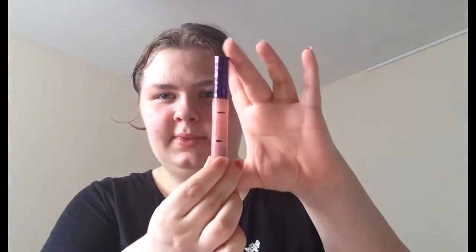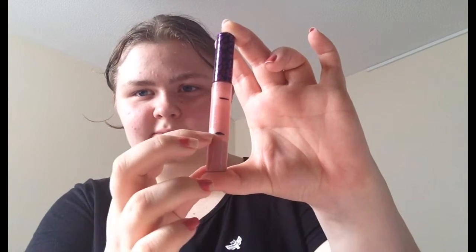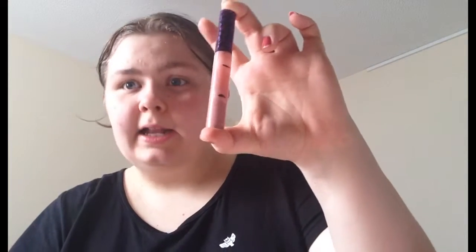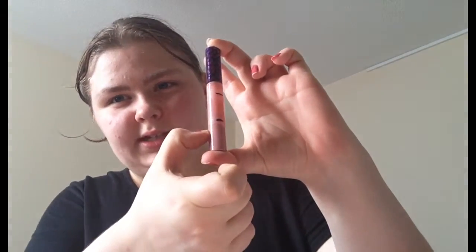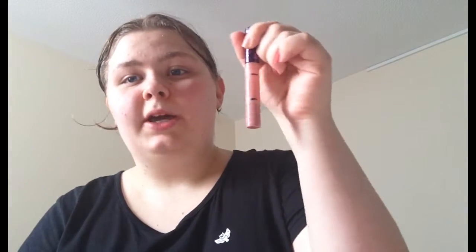Then I have the H&M gloss in Nude and I'm still about here somewhere. Sadly, this got a little shaken at some point, so I'd say I'm definitely down to the last bit here, but I'm not sure. I will mark it once it's settled and show you guys at the end of October.